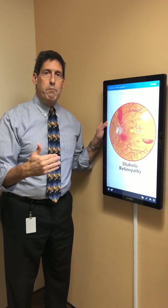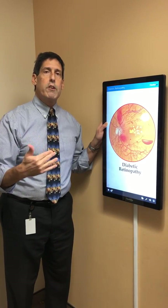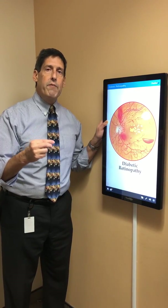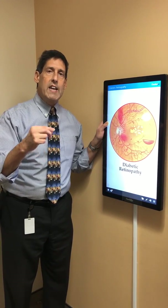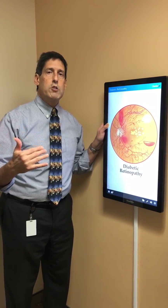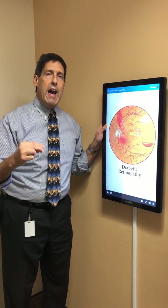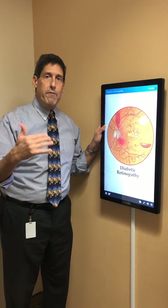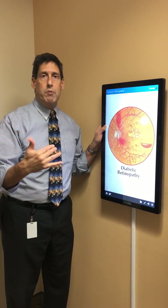With diabetics, unfortunately there can be bleeding in the back of the eye. When there's bleeding in the back of the eye, that is referred to as diabetic retinopathy. There also is a term called diabetic maculopathy, which I'll explain as well, when there is swelling of the back of the eye that happens with diabetics.